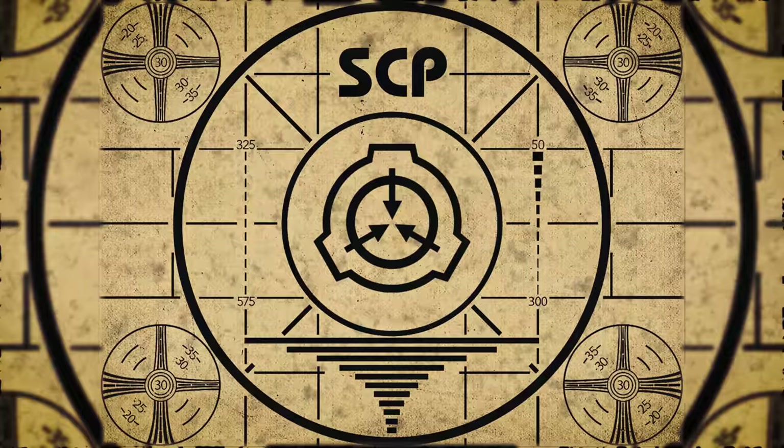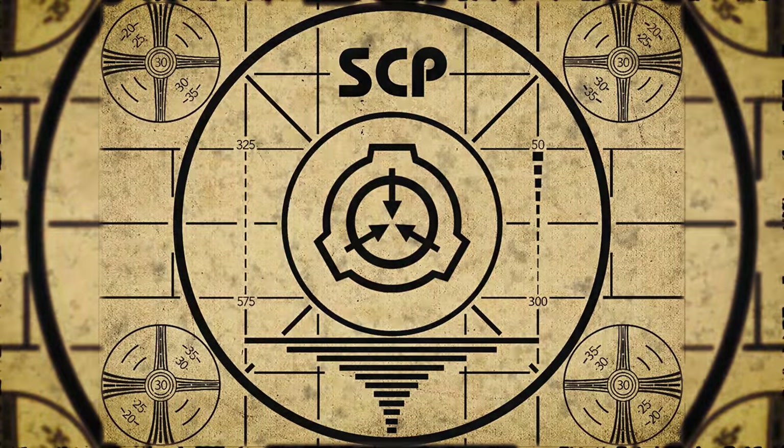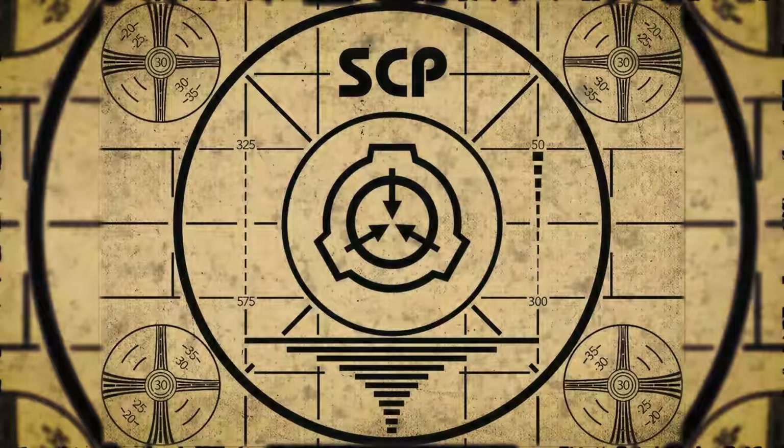Lesson complete. If you missed the previous orientation, go watch SCP-170 now, or for the complete course, watch this playlist.